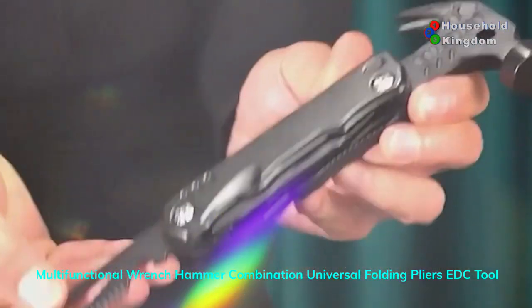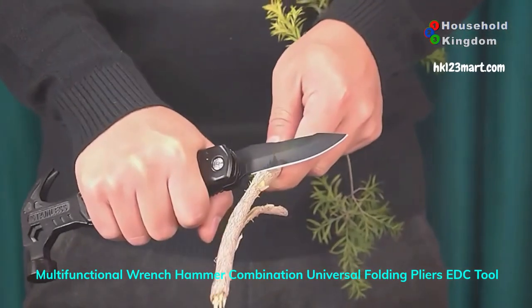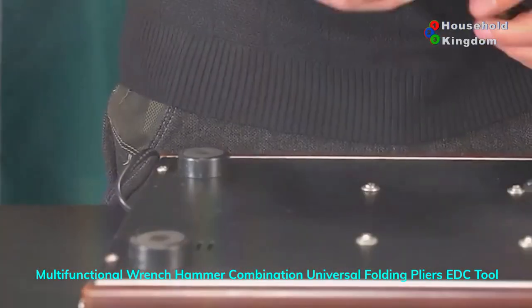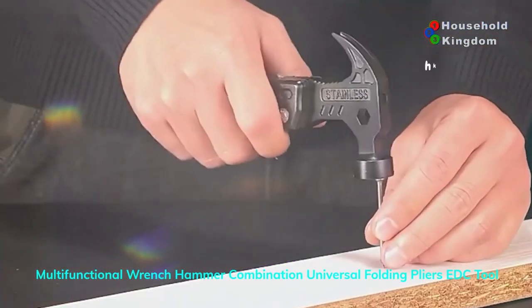In addition to its practicality, this multi-purpose tool makes a unique and thoughtful gift for individuals who appreciate quality craftsmanship and functionality. Whether it's a brother, husband, or close friend, this multi-purpose tool is sure to be appreciated for its usefulness and durability.